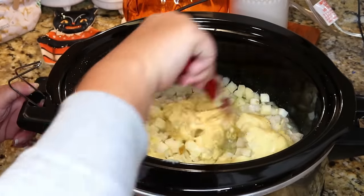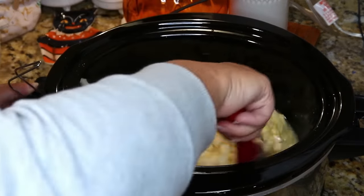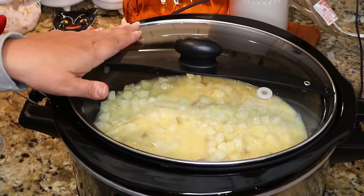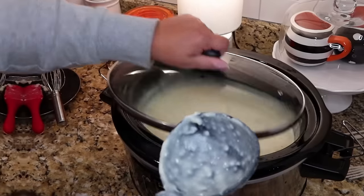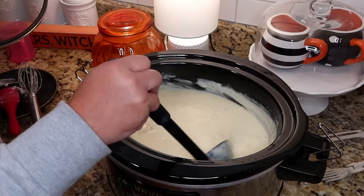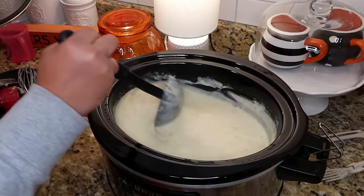Give everything a good stir and cook on high for about three to four hours. About 30 minutes before you're ready to eat, when the potatoes are tender, add one block of cream cheese — just cube it up and drop it in. It only takes about 30 minutes to melt; whisk it around a little to help it along. Look how smooth and velvety this potato soup is.